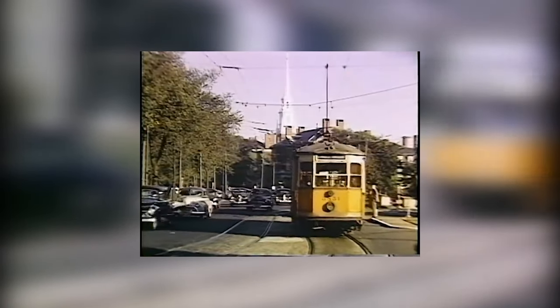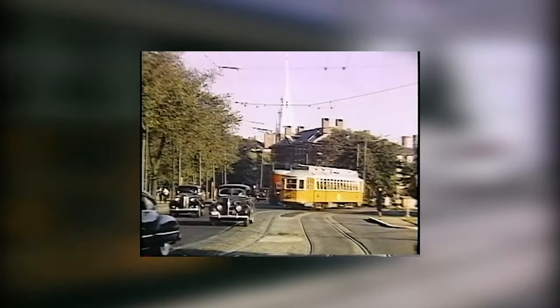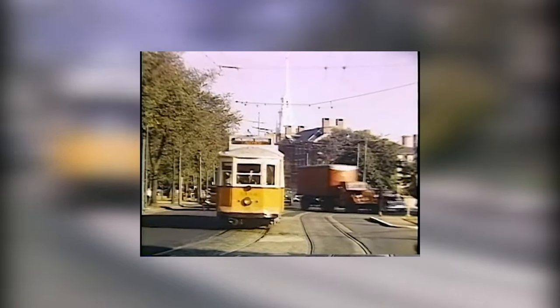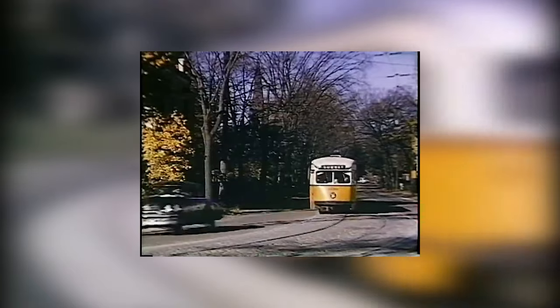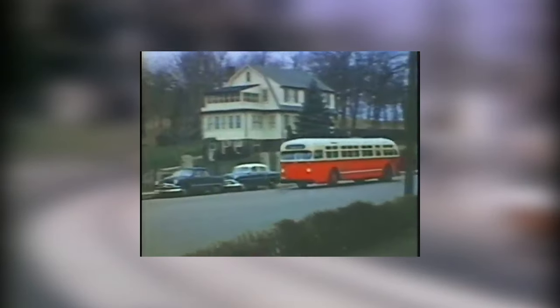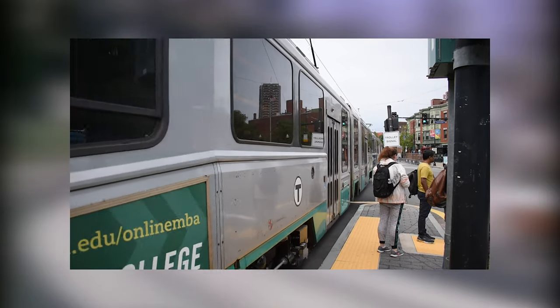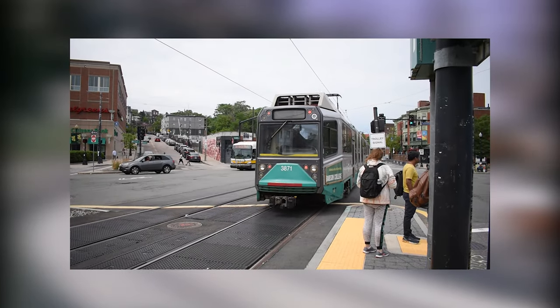Also, at this time, cars started to be more affordable and widely used, which meant more cars on the roads that the streetcars ran on, causing congestion, slowing down streetcars, and causing delays. One by one, the street runners either got ripped up and replaced with buses, or the road was reconfigured so that the trolleys could run in the median of the road. This kept happening until the last three remained.